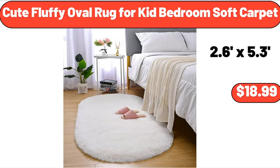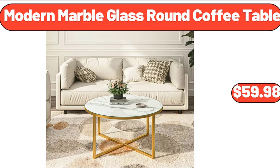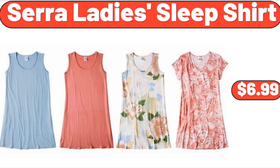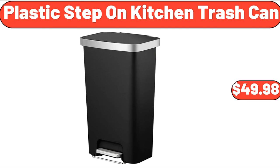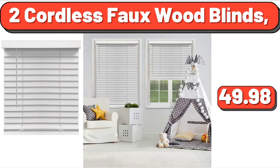12-Inch Ceramic Nonstick Fry Pan, $22.99. Cute Fluffy Oval Rug for Kid Bedroom Soft Carpet, $18.99. 18-Ounce Double Wall Water Bottle, Floral, $16.55. Modern Marble Glass Round Coffee Table, $59.98. Sarah Lady's Sleep Shirt, $6.99. Plastic Step-On Kitchen Trash Can, $49.98. Retro Countertop Microwave Oven, 700 Watts, $64.99. 2 Cordless Full Wood Blinds, $49.98.